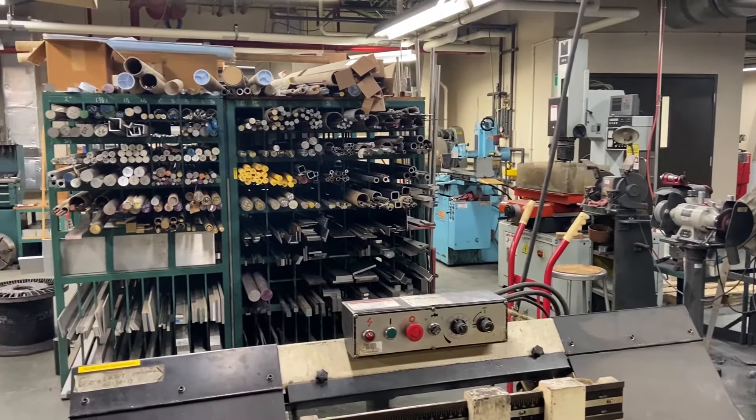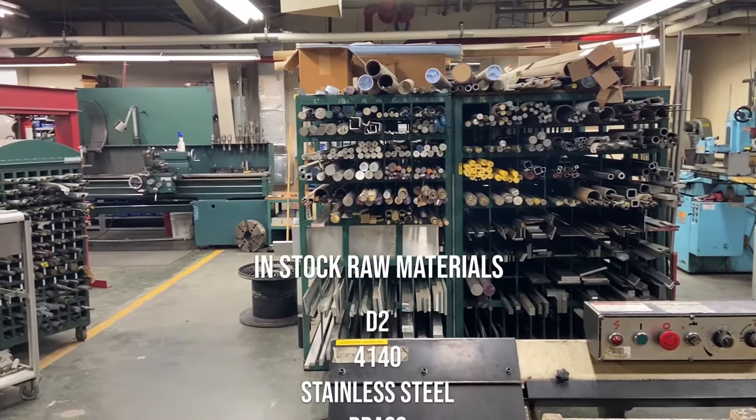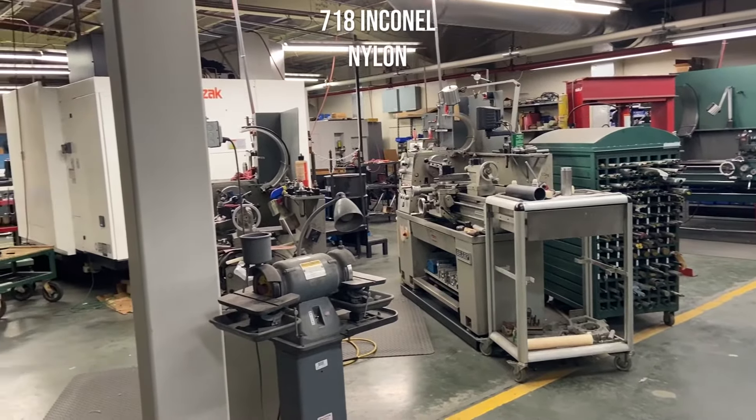This allows us to build the tool from stock material, get it out on the production floor, and shortens our turnaround time. Some of the materials we stock: D2, 4140, stainless steels, aluminum, 718 Inconel — which we also heat treat ourselves in-house.